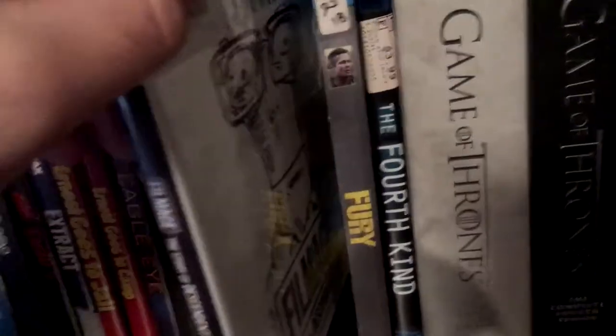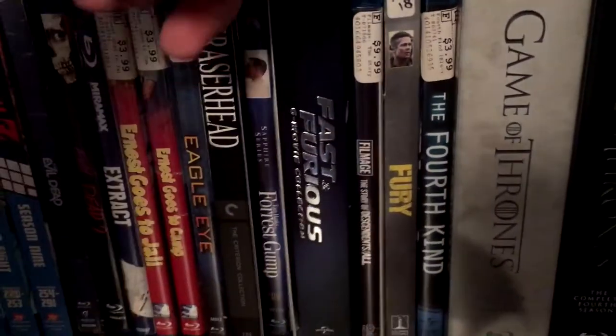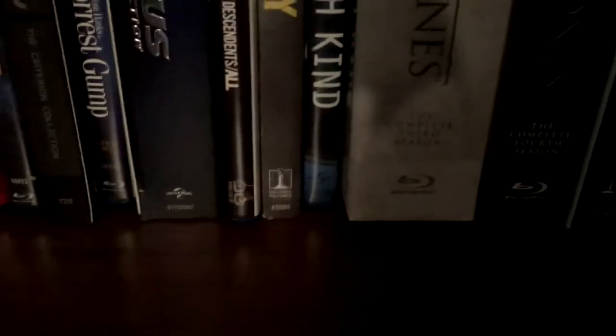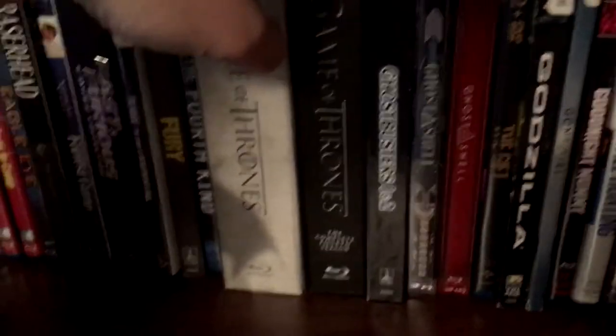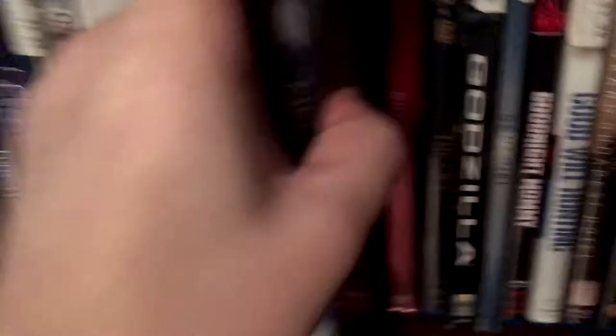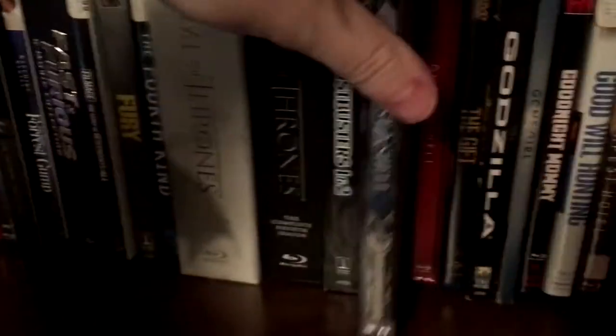Got Filmage: The Descendants documentary, Fury, The Fourth Kind, Game of Thrones Seasons 3 and 4, Ghostbusters 1 and 2 double pack collection mastered in 4K. Got Ghost in the Shell, the original anime, in the Mondo Steelbook.